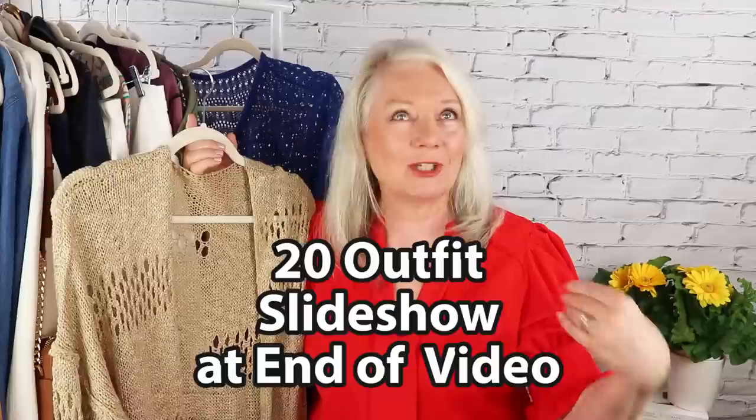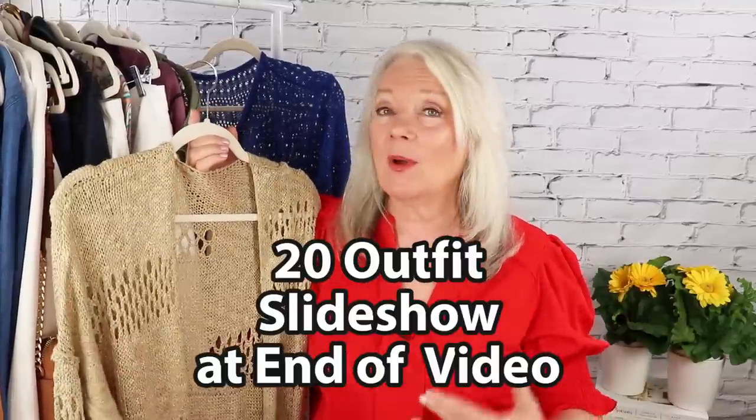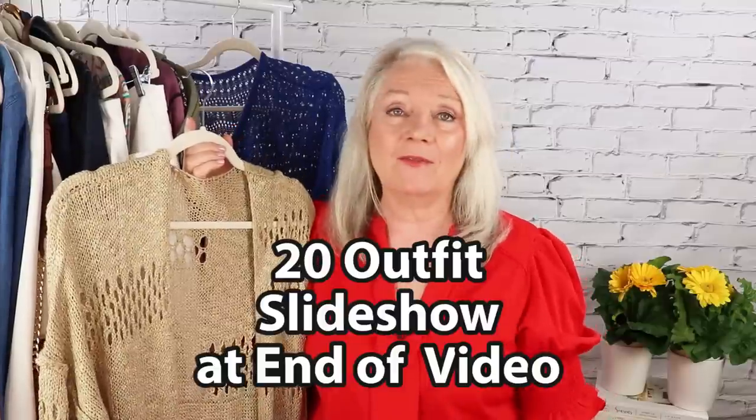As I mentioned, I'm going to have the slideshow lookbook at the end of this video where I'll be showing nine of the items and 20 different outfits for you.